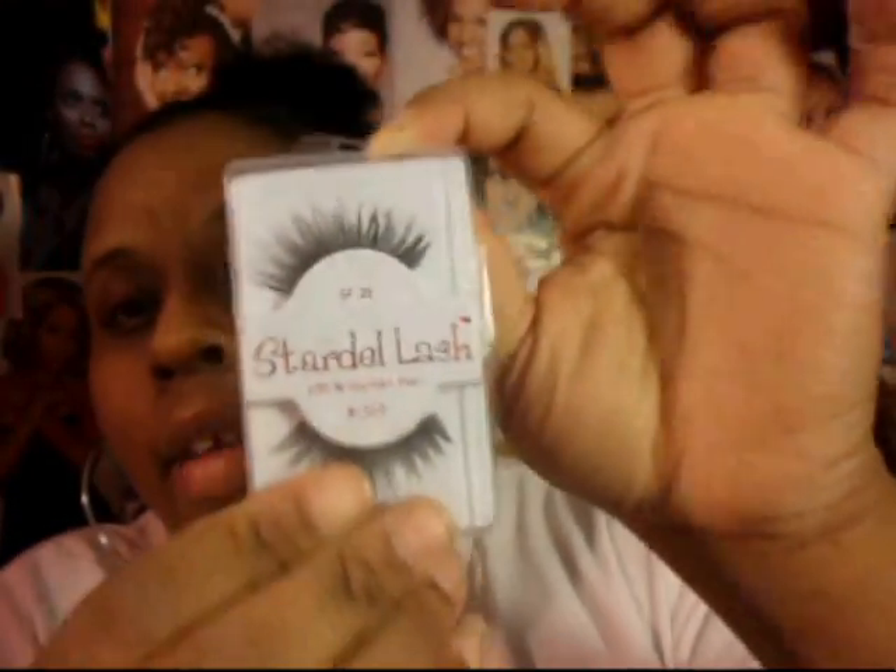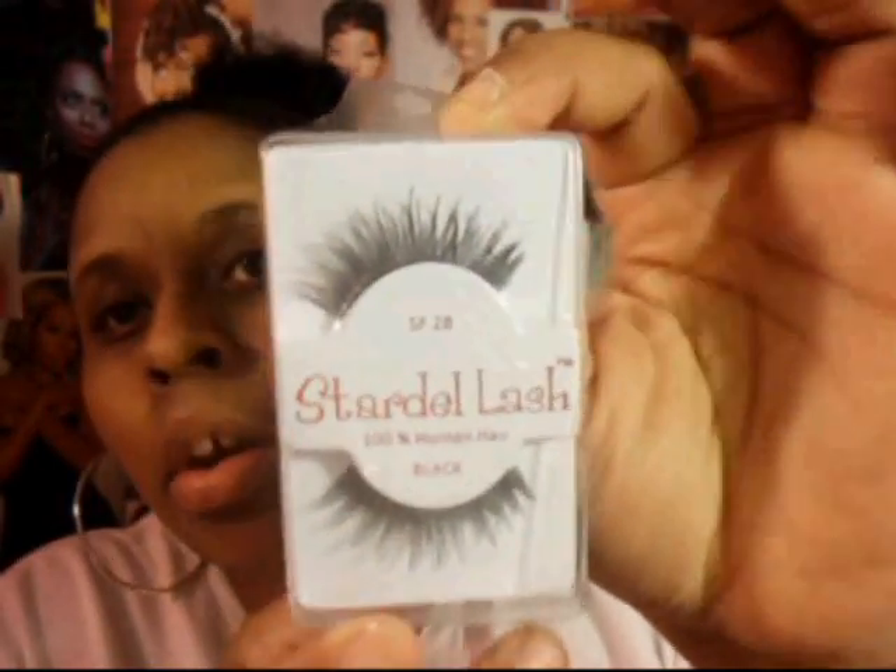Lashes — I love these lashes right here. This is the Stardell Lashes in SF28. I got these from my local beauty supply store. I had another pair and lost one of the lashes, and I went back in there because I love these lashes and the way they look. To see what they look like, I have them on in my contest entry video, which will probably be before this one.